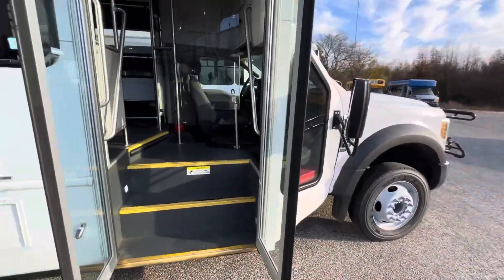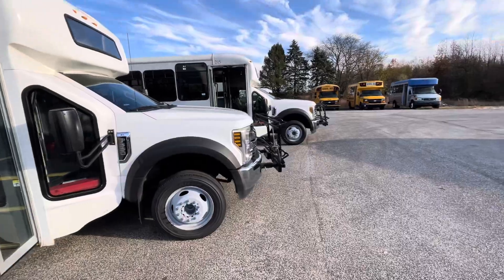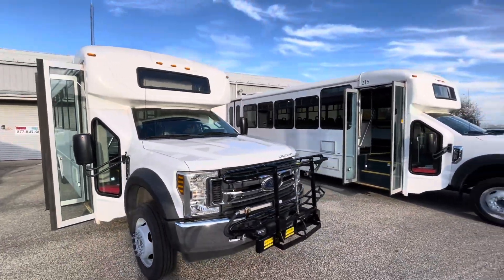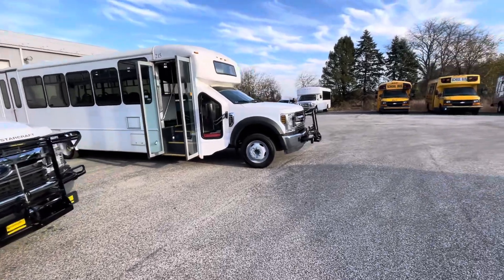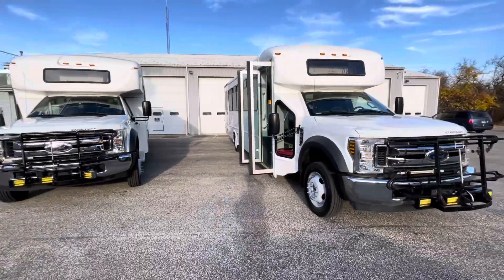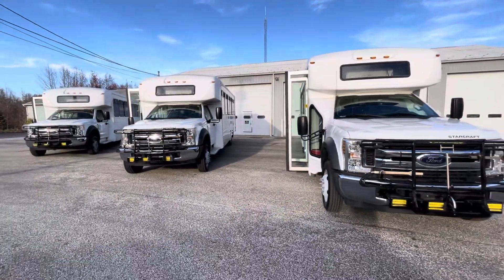You're going to see photos of all of these on our website at BusesForSale.com. We'll have multiple photos for each vehicle available individually, and also the big groups of vehicles — photos, videos, everything you'd want to know about an extra-large F-550 shuttle bus and more. Check that all out at BusesForSale.com.